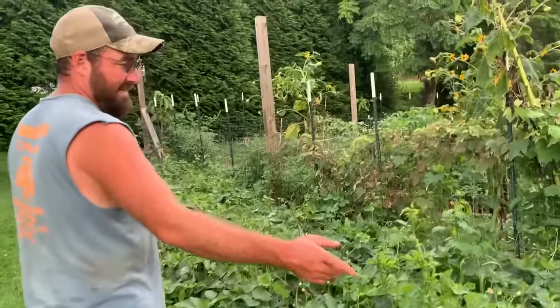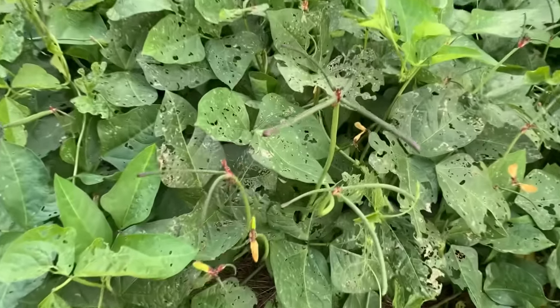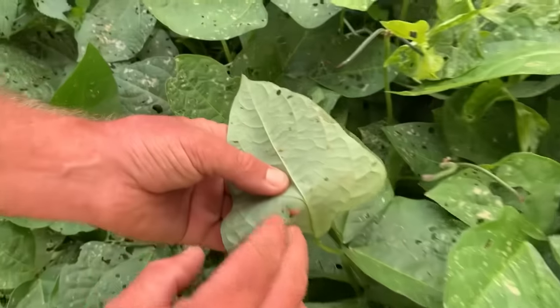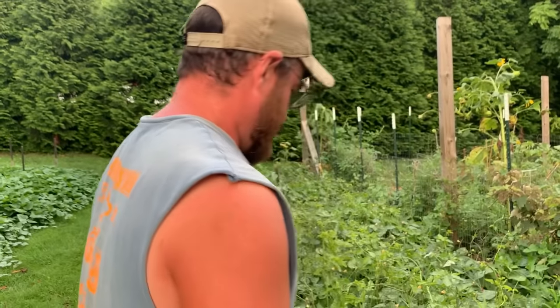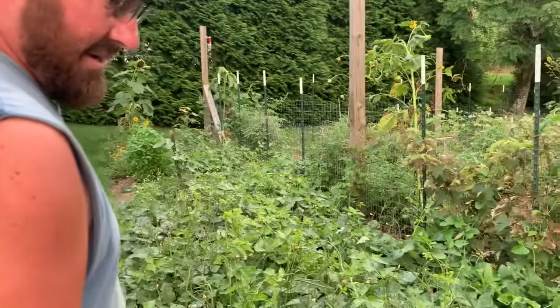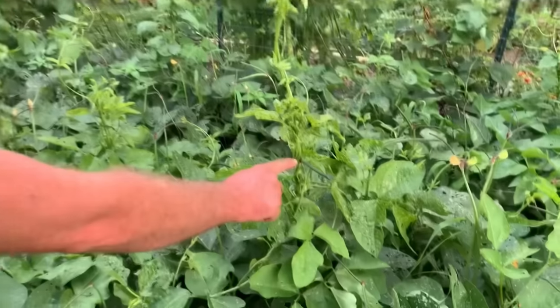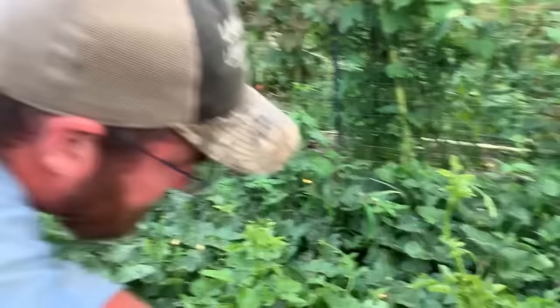Here's our purple hull peas — the second crop that we replanted. This is where we had garlic in the spring and they're doing pretty good. We had some issues with some bugs getting on them — whatever this little bug is — it did not bother our crop down across the creek at all, but they seem to be still producing peas and doing fine. That looks like one of them Mexican beetle larvae, but it's a little one.